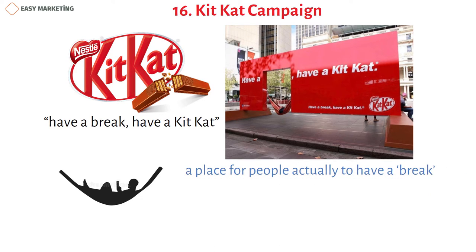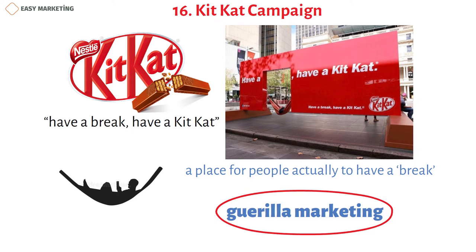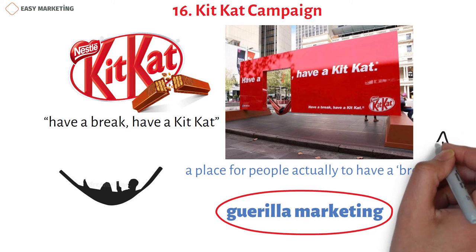The aforementioned cases are some of the most famous examples of guerrilla marketing. Now let's introduce three more budget-friendly marketing examples.